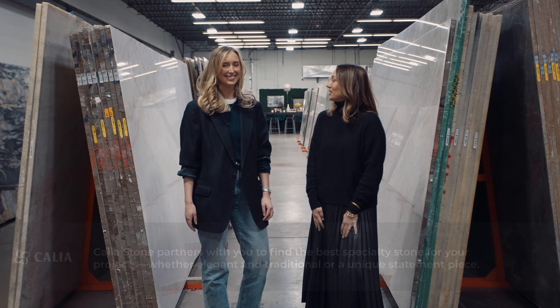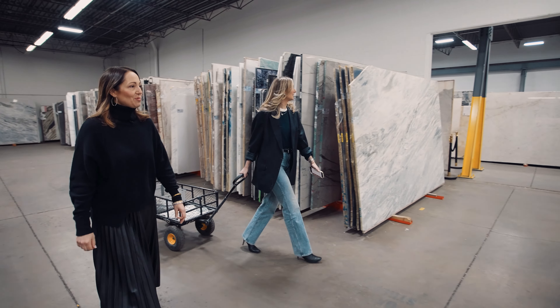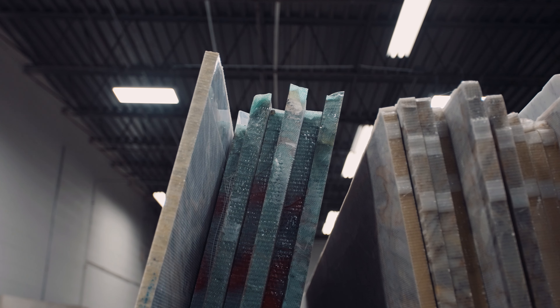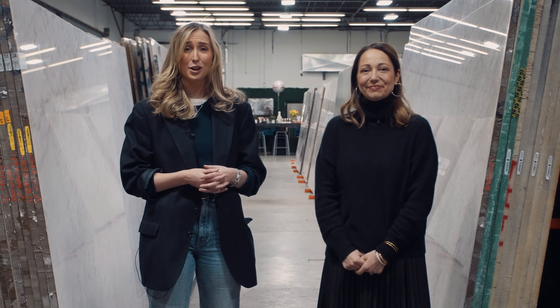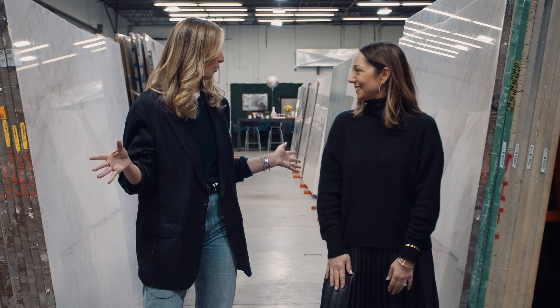We are continuing our search for amazing stones and this is Megan — she's going to be walking around with us today at Kalia Stone. They first opened in 2018 in a very traditional industry, started with four colors, and are now up to 350. The way they curate inventory is by asking designers what they're looking for — so when Amy reaches out needing a unicorn pink-purple stone, Megan goes and tries to find it around the world. We're walking through Mother Nature's gallery right now.